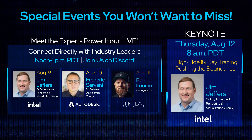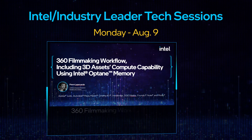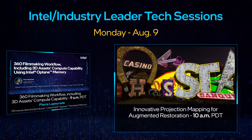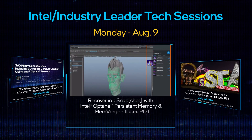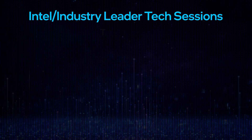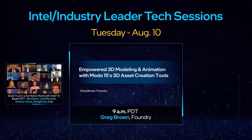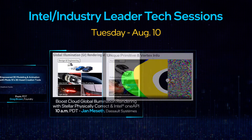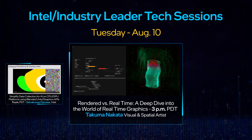On Thursday, August 12th, Jim Jeffers leads a keynote that you truly don't want to miss. We also have a number of next-gen technical sessions that showcase industry leaders and top creators using Intel's powerful ray tracing libraries.